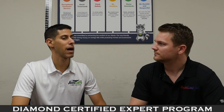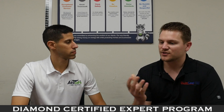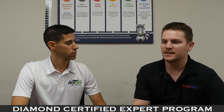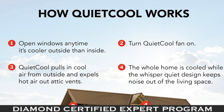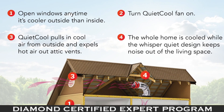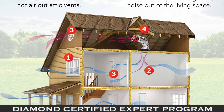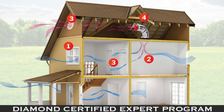Can you tell us a little bit about how it works? The system is installed in the attic and in the evening, night times, and morning times, when the outside temperatures drop and they're more desirable, a homeowner will open a few select windows, turn the fan on, and the fan pulls that outside cool air into the home through the windows, cooling and ventilating the living space and flushing the heat out of the attic.